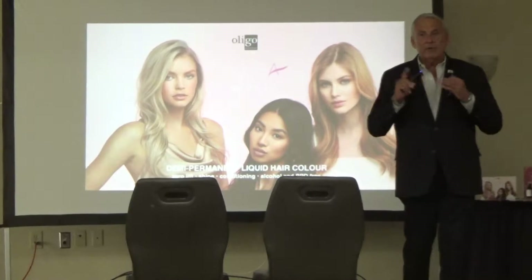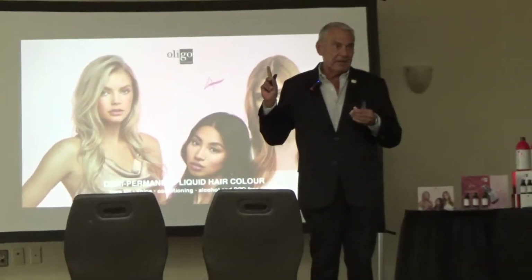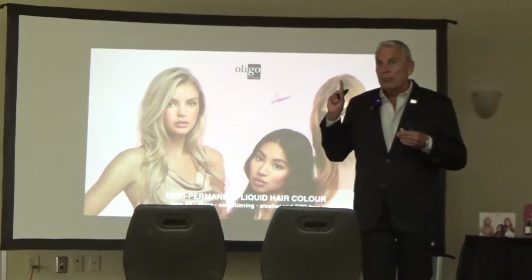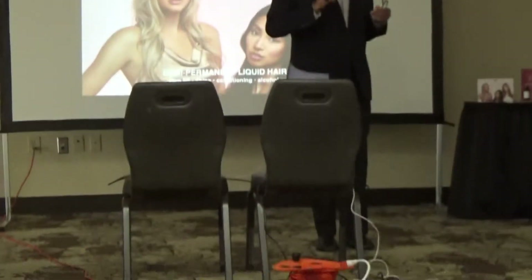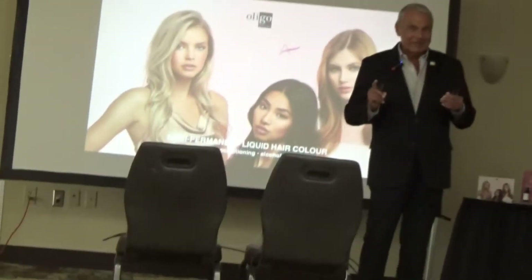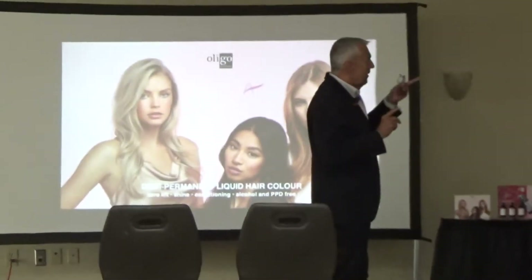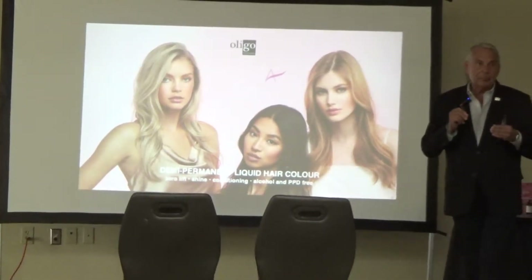Before we get started, I want everybody to understand one very important thing. This product is not here to duplicate anything. It stands alone as an innovative process that has gone on for over three years. We've realized that a lot of different companies are in the liquid demi business, so we're not here to copy any other brand. We're here to offer something completely innovative and different. Today, Heather and I are going to show you how this product is different.